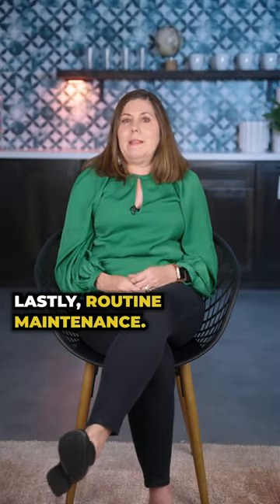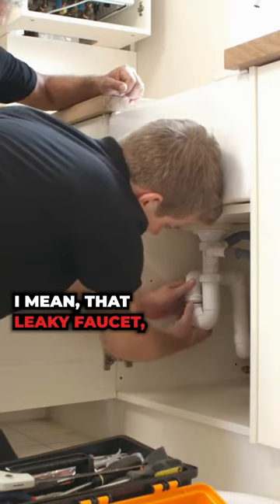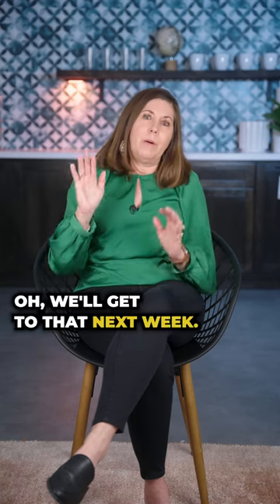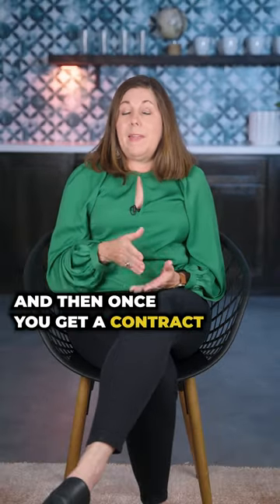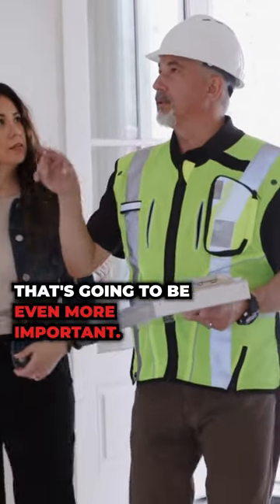Lastly, routine maintenance. We all have it and we put it off, right? That leaky faucet, that toilet that runs, that AC filter that needs to be changed — we all have those little things that we just think, oh, we'll get to that next week. But that routine maintenance is going to make a big difference when a buyer comes through your home, and then once you get a contract and there's an inspection on your home, that's going to be even more important.